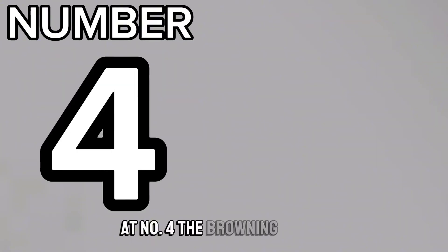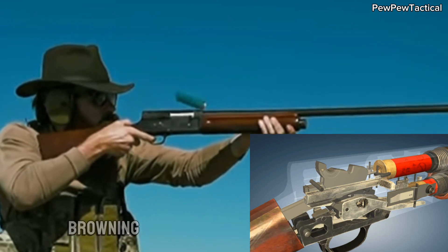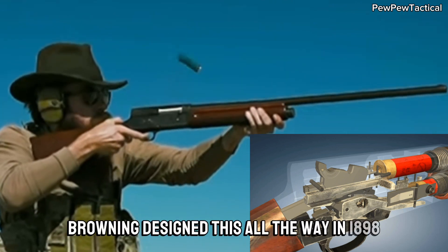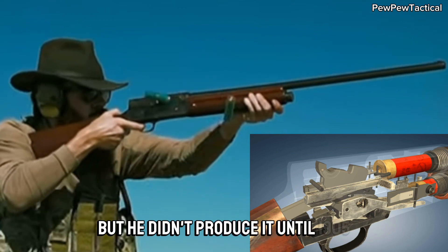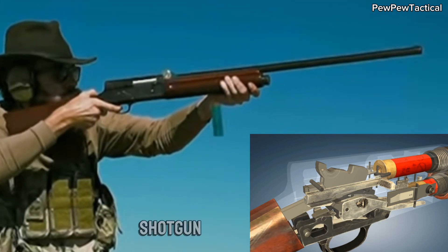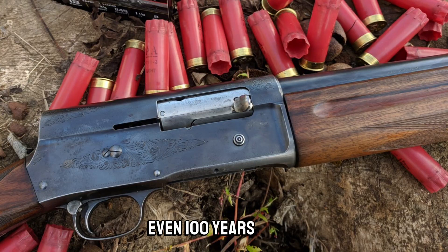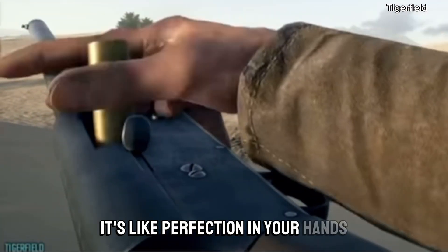At number four, the Browning Auto-5. A personal favourite of mine — my uncle had one, and so did Bonnie and Clyde. Browning designed this all the way in 1898, but didn't produce it until 1905. This is the first mass-produced semi-automatic shotgun on the market, and it's probably the most influential. A legendary design, imitated by many, even a hundred years later.